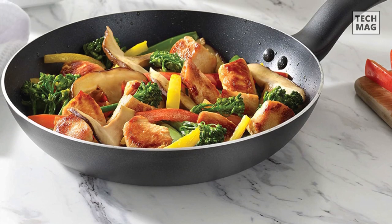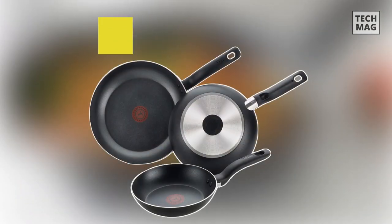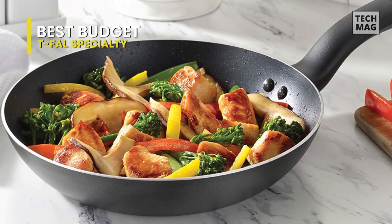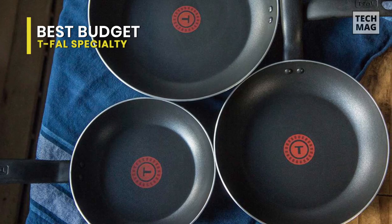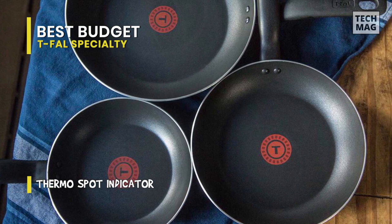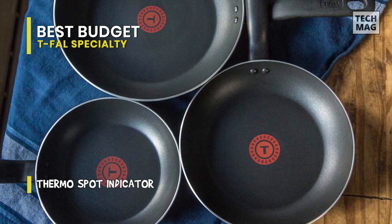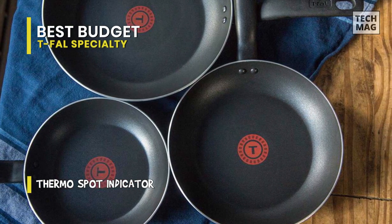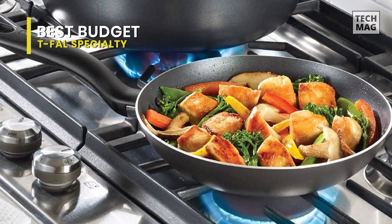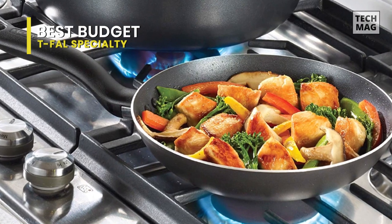Best Budget: T-Fal Specialty. T-Fal's affordable three-pan set is an excellent option for cooking eggs, vegetables, and any other potentially sticky food. Plus, the various pan sizes mean this budget-friendly set can serve as a one-purchase solution for your kitchen. The sides of these pans are shallow enough to make it easy to slide foods from pan to plate. The bases and rims are bare aluminum, so scratching isn't a concern, and the bottom is stamped with a T-Fal logo.